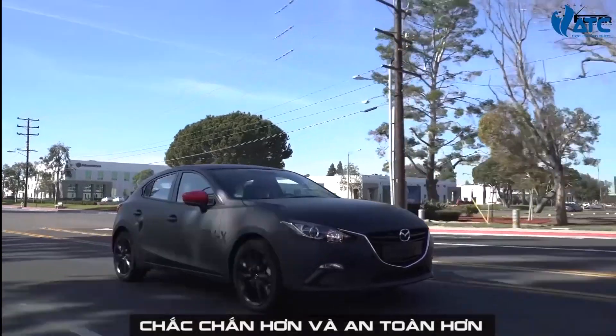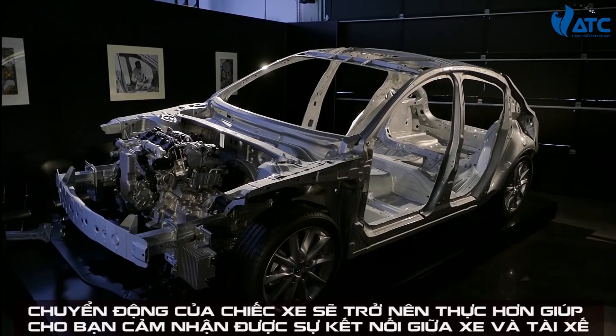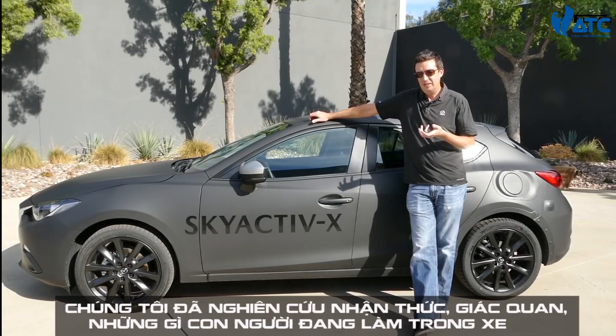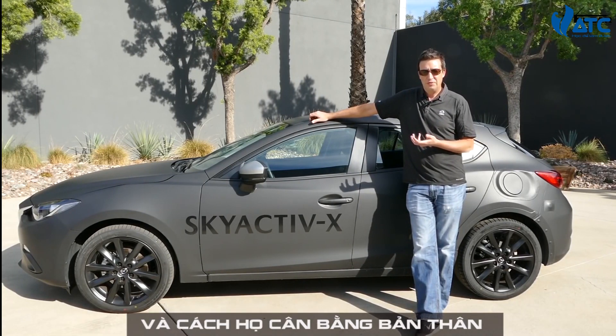The Skyactiv-X engine is going to first launch in our next generation small platform. We've really been focusing the new platform on trying to make the car feel more solid and secure, and have the body motions feel more natural.